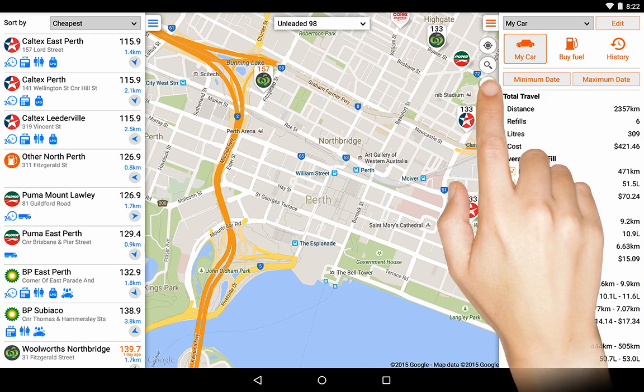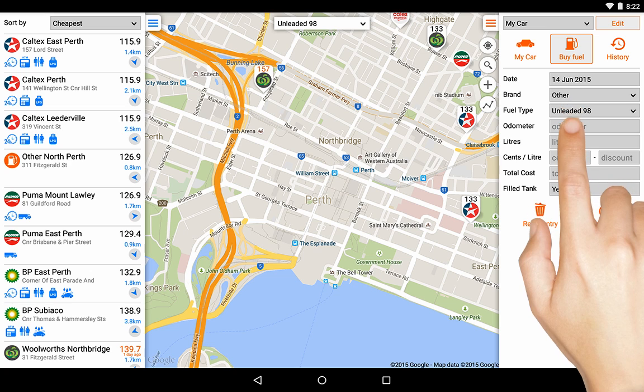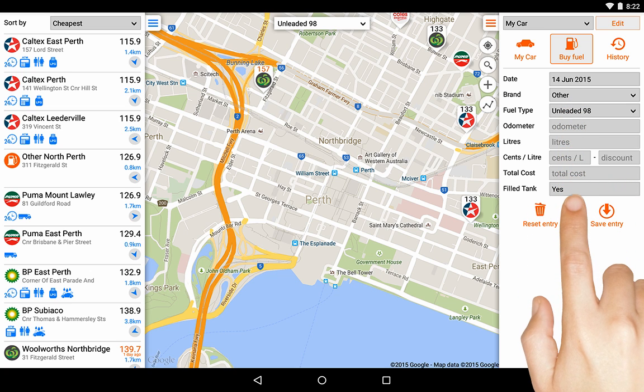Touch the Buy Fuel tab to add a new entry. These entries are used to calculate the information shown on the previous tab. FuelMap then uses this information to calculate your fuel economy.